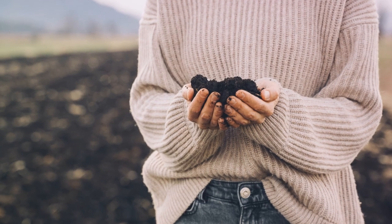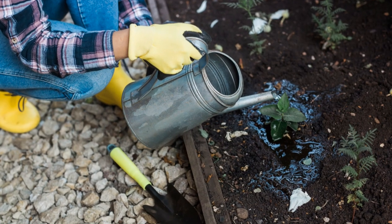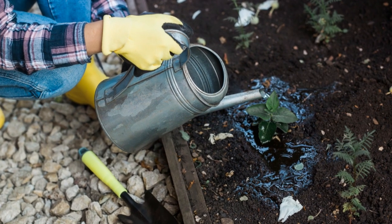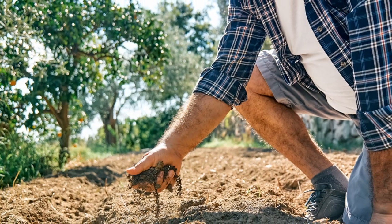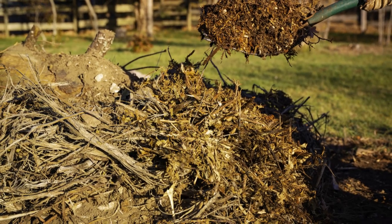Organic hydrogel is a powerful tool. It can help us grow more food with less water, make farms more resilient, and be a key part of sustainable agriculture.